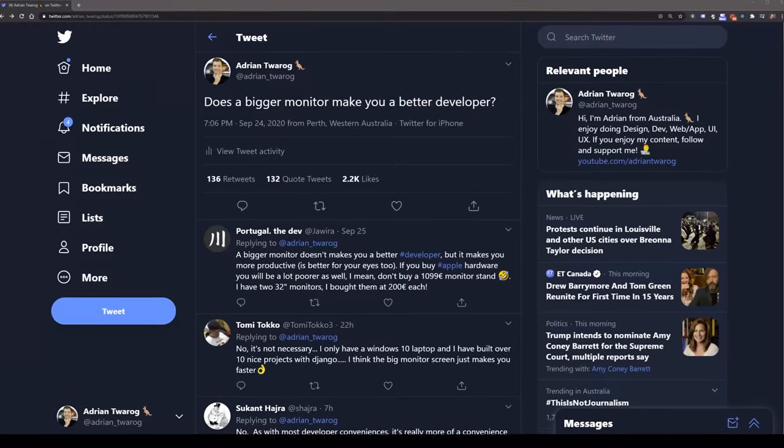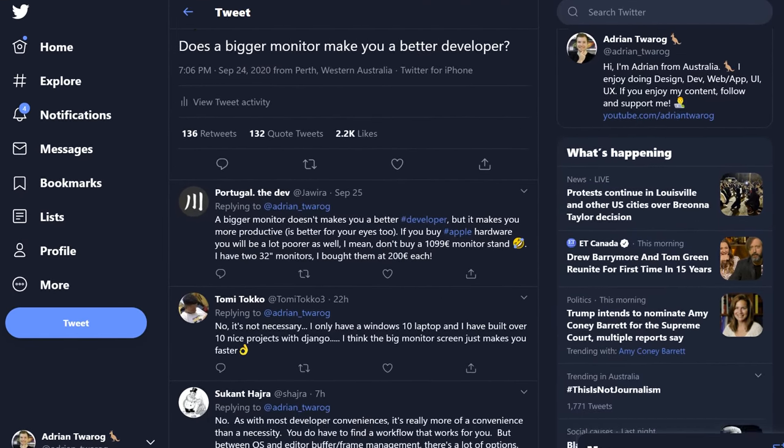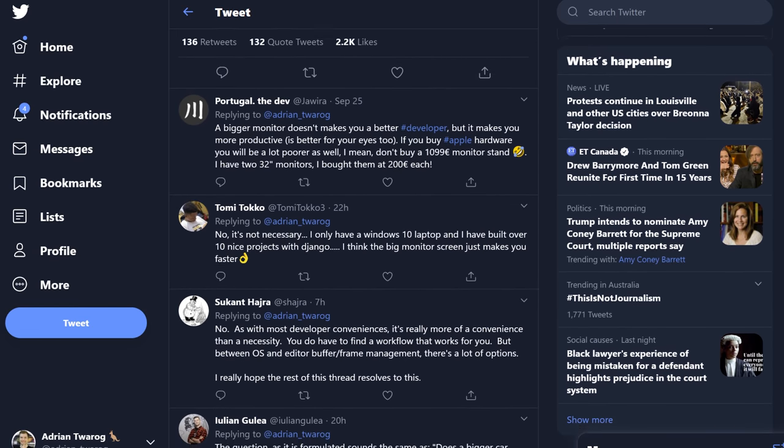Does a bigger monitor make you a better developer? This is something I asked on Twitter and the responses were absolutely wild. There were thousands of likes and hundreds of comments ranging from yes to no to it depends and what is a better developer?